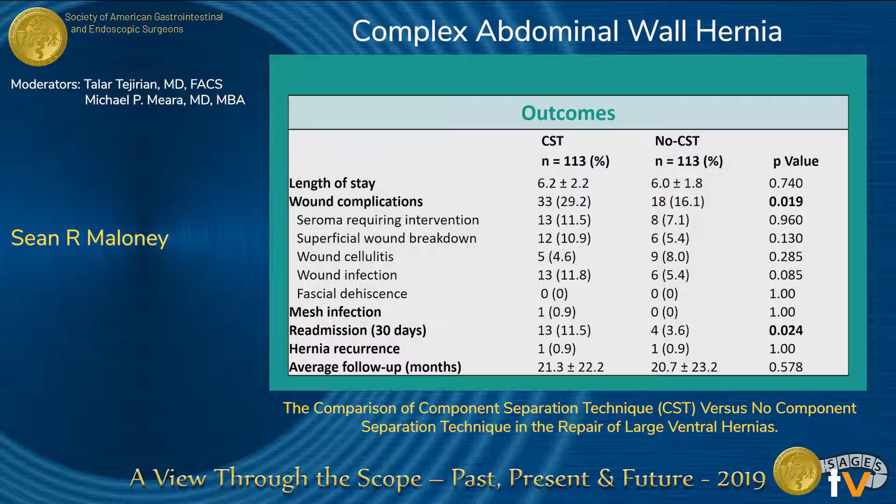We then compared the differences between component separation and no component separation. We found that those receiving component separation had a higher pooled wound complication rate. However, there were no significant differences within each individual wound complication. They also had a higher rate of readmission, which was mostly related to the wound complications that they had.